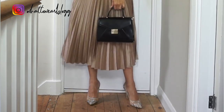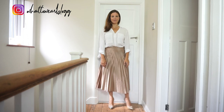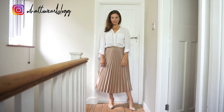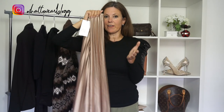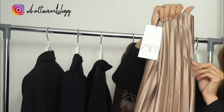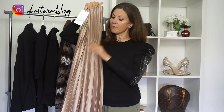I've tried it on with these gold shoes — if you saw my last video you may recognize them — and I thought the colours went really well together. I've just styled it with a white shirt. As much as I love it, I think it's quite difficult to wear unless you're really narrow on the hips, otherwise these pleats are going to be really unflattering. I probably won't be keeping this one, which is a real shame.